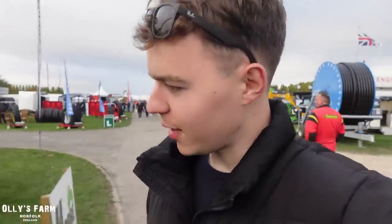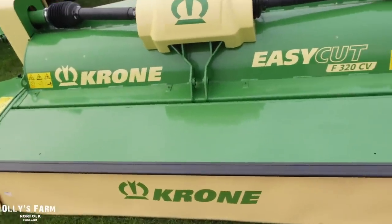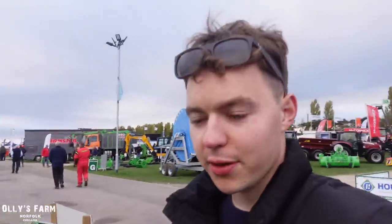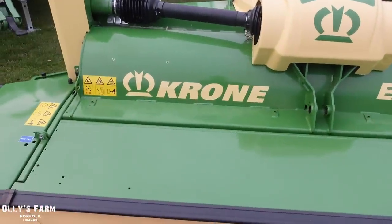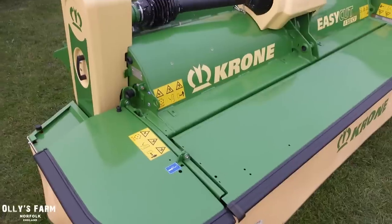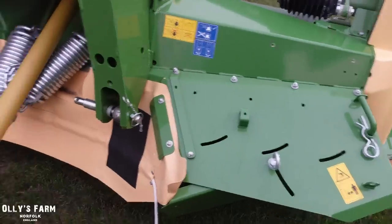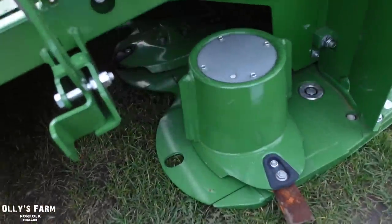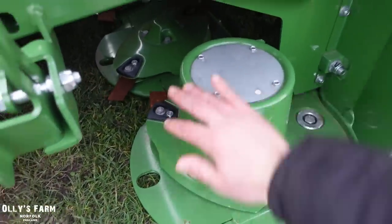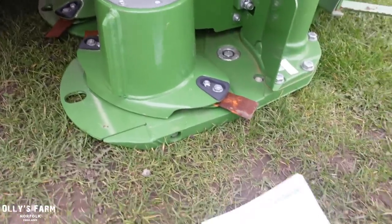After looking at Pottinger, I've come along to the Krone stand to look at the Krone EasyCut F320, which is another option for my front mower. I'm just comparing the two in terms of build quality and price - I'm not going for a rear mower, just the front one for the stewardship zone. I do like the look of the Pottinger, but I think the Krone has a cleaner finish in a way. It all comes down to price. These are made in Germany - I need to go home and do my research, but it's nice to see things in the flesh so you can assess the build quality.